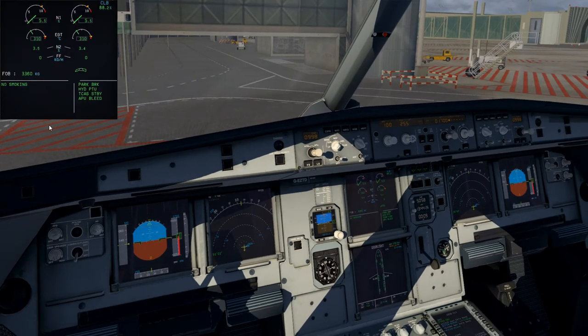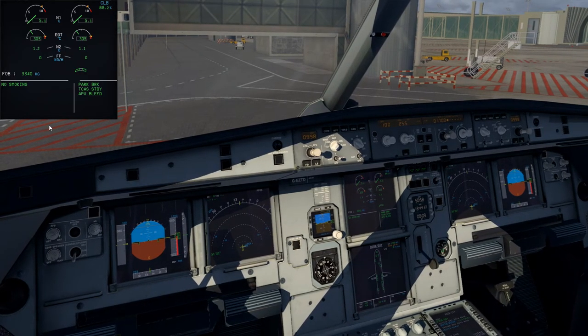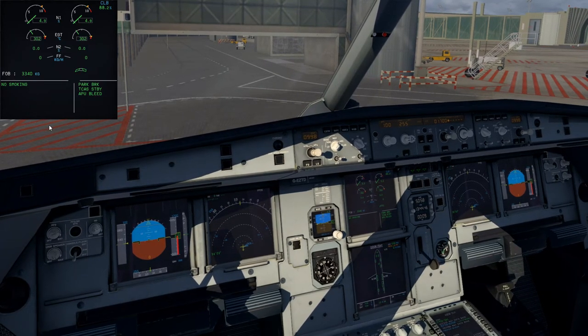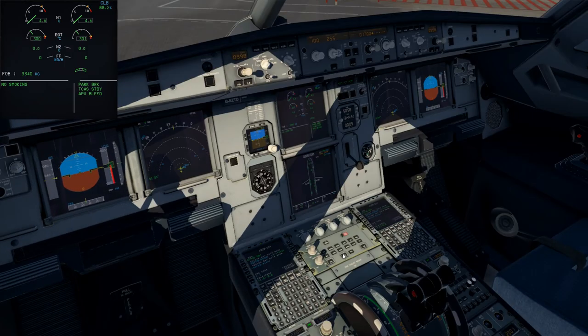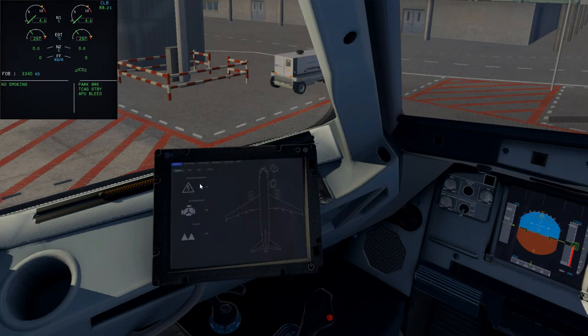Fuel quantity — we'll check and cross-check with our flight plan, seeing how much we used and how much we should have used. Our flight plan tells us we should have arrived here with 3.5 tons left; we've got about 3.3, so we used about 0.2 more, but we're still within limits — perfectly fine. No evidence that there's something wrong with the aircraft. Brake fans not required, transport is off. Park brake set — we'll open the left door.